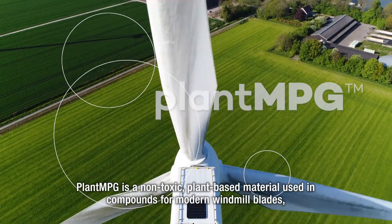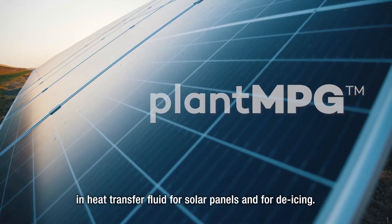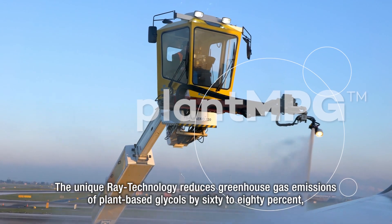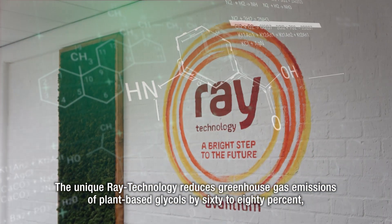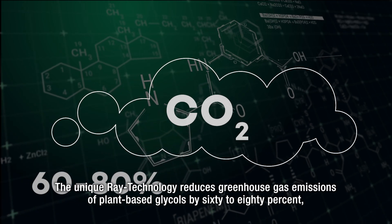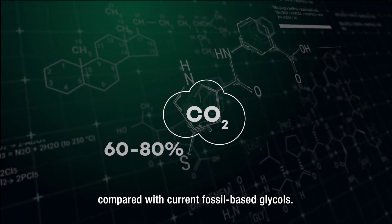Plant-MPG is used in compounds for modern windmill blades, in heat transfer fluid for solar panels, and for de-icing. The unique RAY technology reduces greenhouse gas emissions of plant-based glycols by 60 to 80 percent compared with current fossil-based glycols.